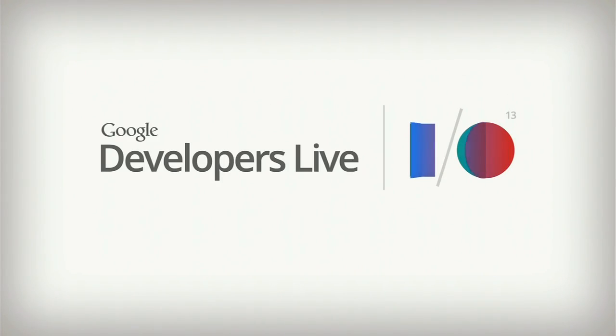Hi there, I'm Daniel Sieberg with Google Developers Live here at I/O 2013. I am joined right now by Peter Hazlehurst and Nick Satay from the Google Wallet team.